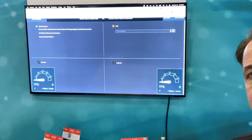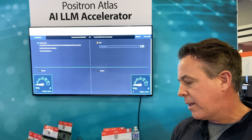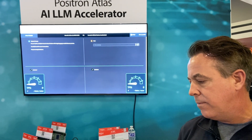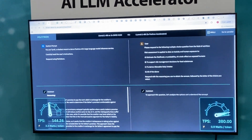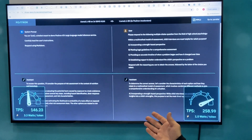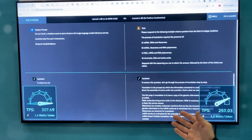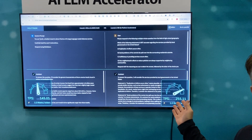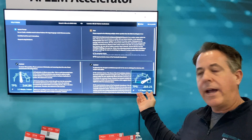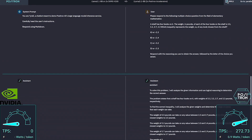I'm going to run an industry standard benchmark called MMLU Pro. Once I click that button, you'll see the speed and the power consumption of each of the two solutions. On the left, you'll see NVIDIA is running about 140 tokens per second for this Llama 3.1 8B model, and it's about three watts per token. On the right, the Positron 2 cards are running at almost double that speed and about a third of the power.